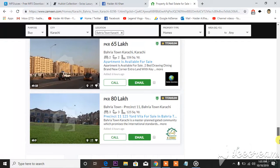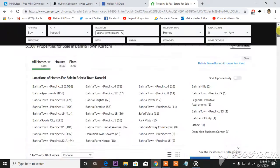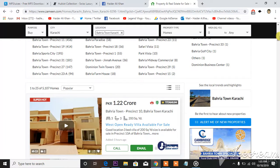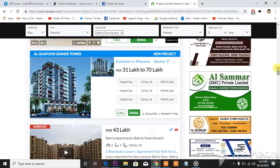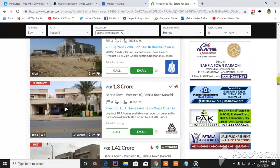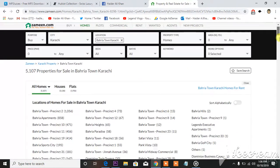Around 5,000 homes are available in Bahria Town right now. I'm not sure about the NOCs, but to be really honest it's quite amazing. At the same time it is very far away from the business areas in Karachi. But it looks pretty good — if they are providing NOCs, I would love to live there.